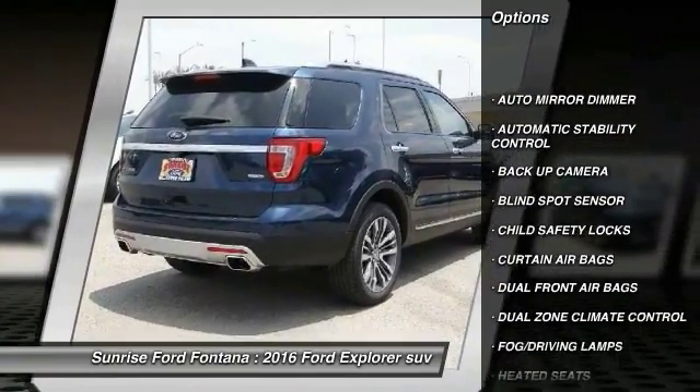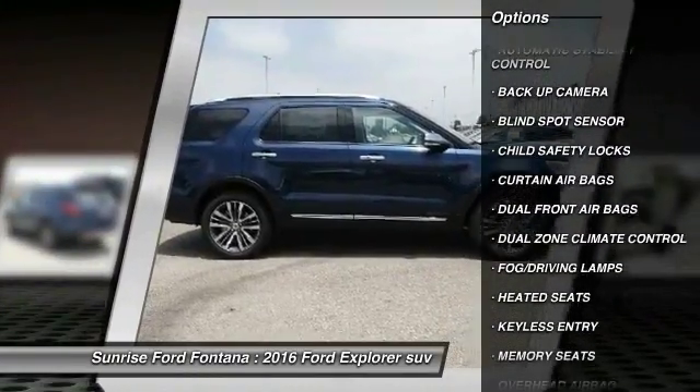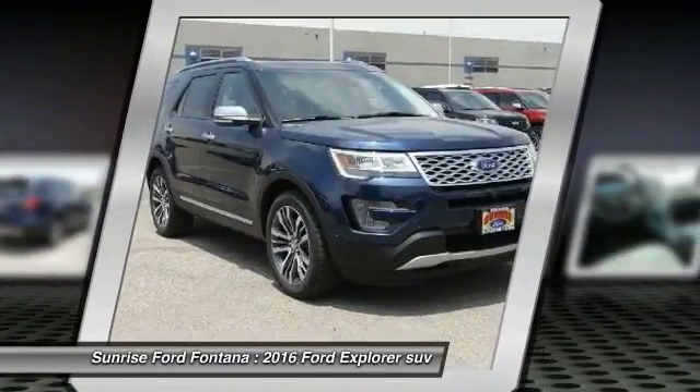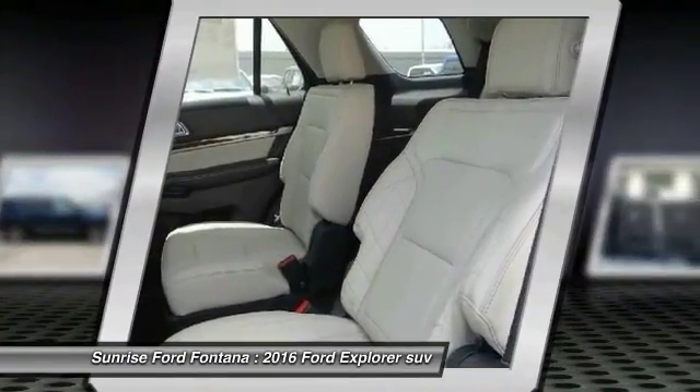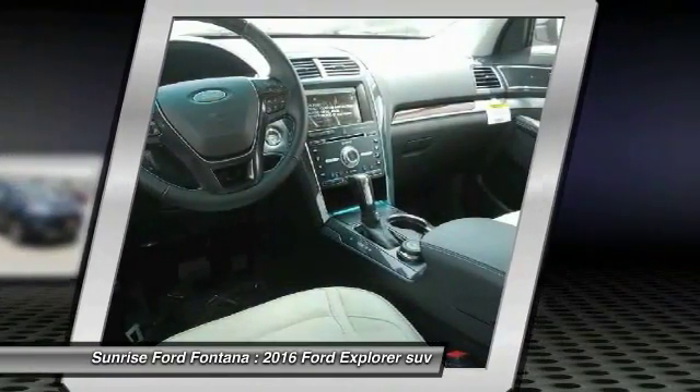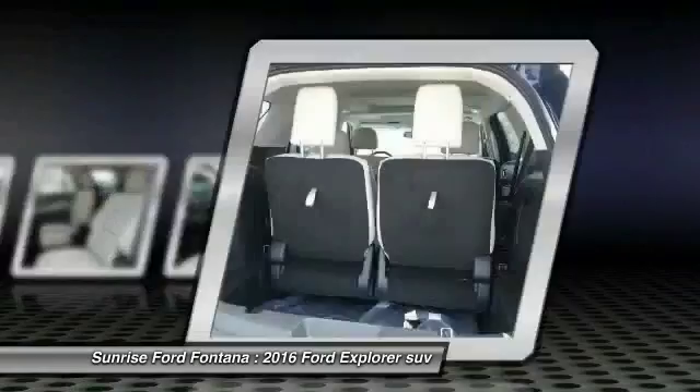Keyless entry, backup camera, heated seats, traction control, automatic stability control, auto-dimming rearview mirror, PPO security system, child safety locks, fog lamps, and dual front airbags. This beauty will make even your house keys jealous — drive it today.